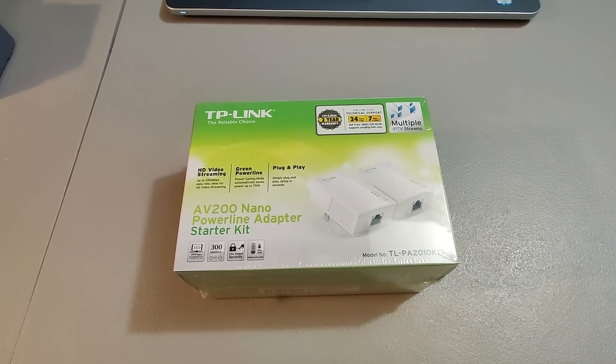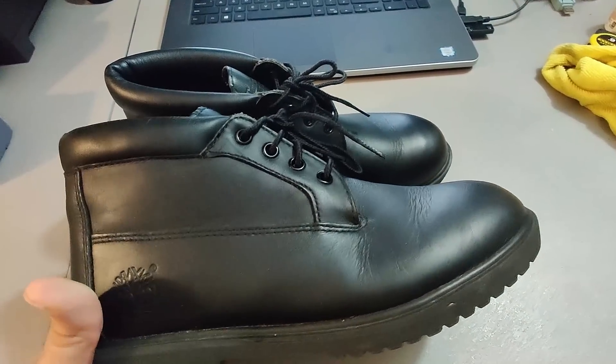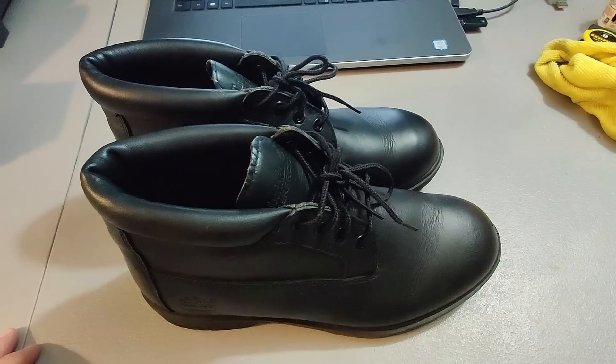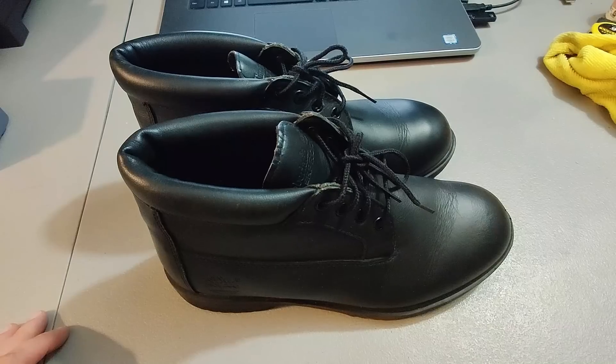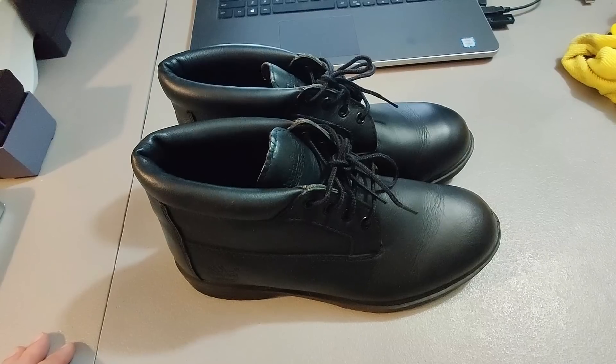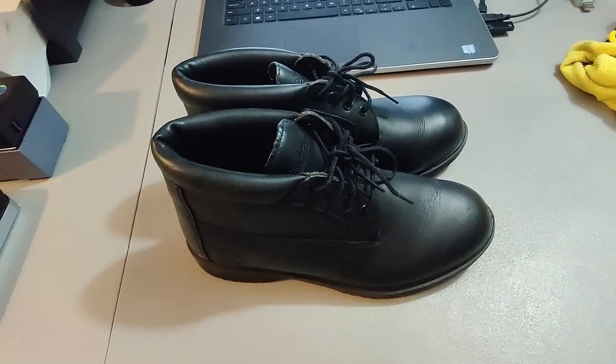I found these Timberland boots in a box at a garage sale and ended up paying $0.50 for them. I sold them for $50 plus shipping, though it took about three months to sell. If you see a box of old shoes and they're $0.50 at a garage sale, dig through them — you never know what you're going to find. These were in great condition.